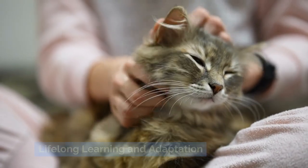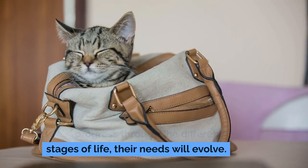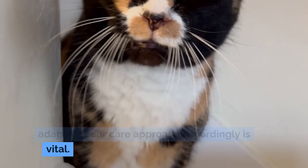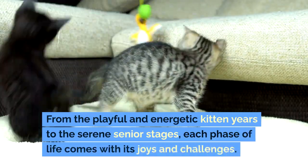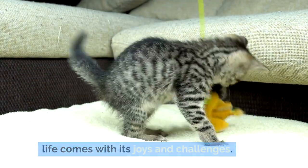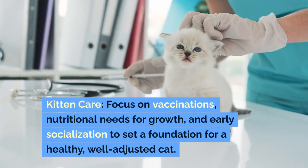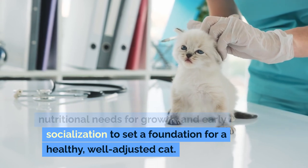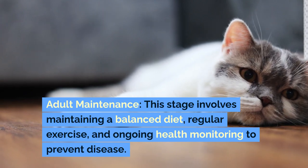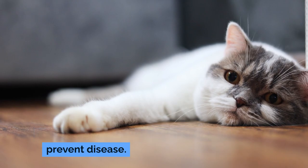Lifelong learning and adaptation: as cats progress through different stages of life, their needs will evolve. Staying informed about these changes and adapting your care approach accordingly is vital. From the playful kitten years to the serene senior stages, each phase brings its joys and challenges. Kitten care focuses on vaccinations, nutritional needs for growth, and early socialization. Adult maintenance involves a balanced diet, regular exercise, and ongoing health monitoring to prevent disease.